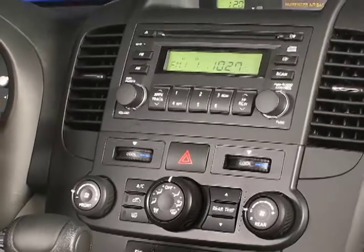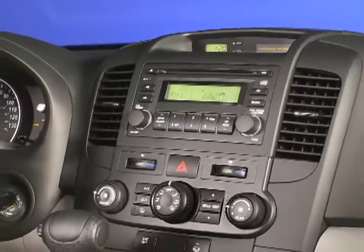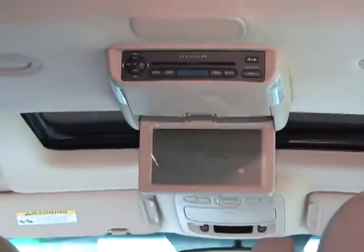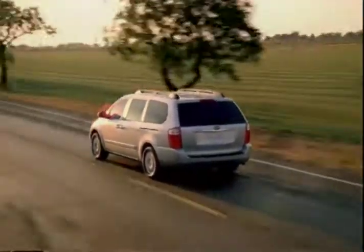If those standard features are not enough, an available 7.1 sound system with in-dash six-disc changer, DVD system with eight-inch monitor, and the convenience of power sliding doors and lift gates should satisfy.